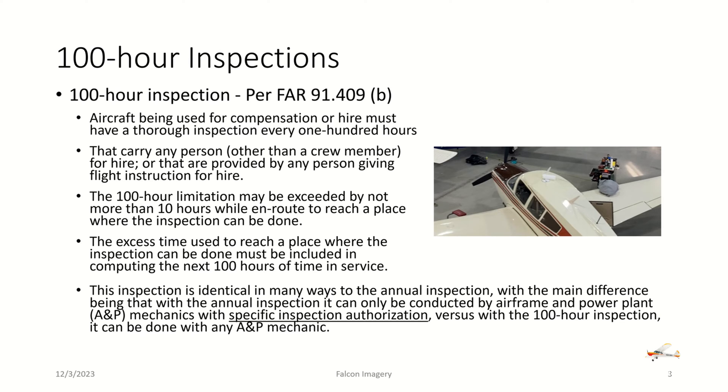This inspection is identical in many ways to the annual inspection, with the main difference being that the annual inspection can only be conducted by airframe and powerplant mechanics with a specific inspection authorization capability, whereas the 100-hour inspection can be done with simply an A&P mechanic.